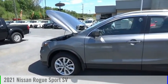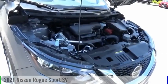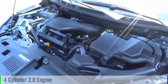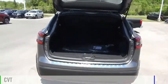Stop by and take a look at the 2021 Rogue Sport. This vehicle is powered by a front-wheel drive, four-cylinder, 2.0-liter engine, and comes with a continuously variable transmission.